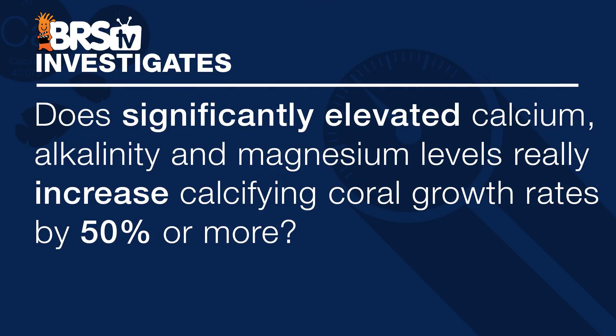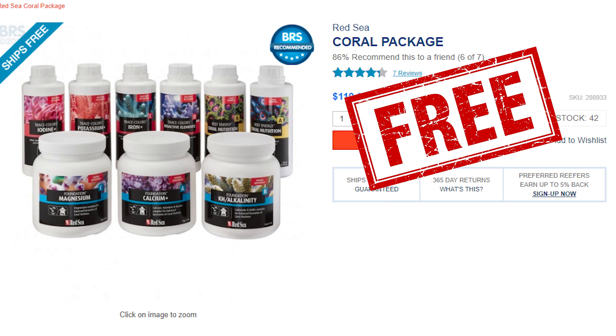Today on BRStv we're going to take another quick break from the ULM series to share the starting point of a brand new BRStv Investigates topic. The significantly elevated calcium, alkalinity and magnesium levels really increased calcifying coral growth rates by 50% or more. And at the end we're going to give away three full sets of Red Sea's Reef Foundation program.